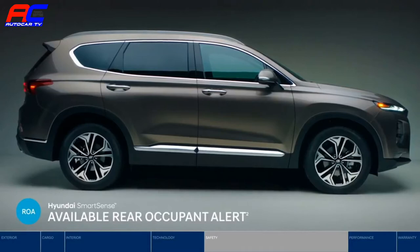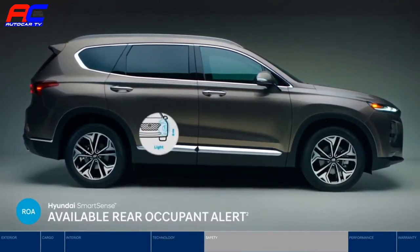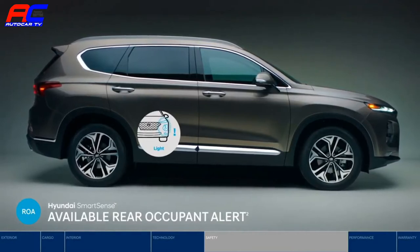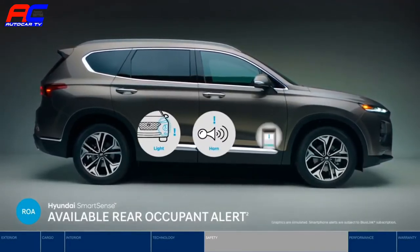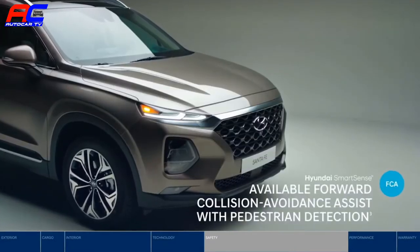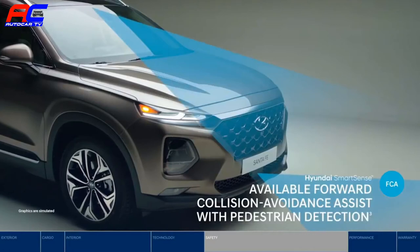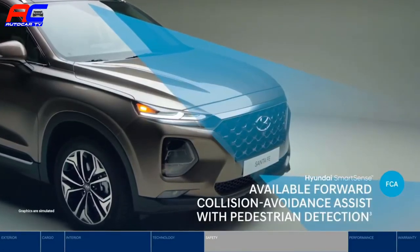Rear Occupant Alert is designed to help prevent children and pets from being left behind. Ultrasonic sensors monitor the rear seats and deliver reminder alerts by sounding the horn — it can even send an alert to your smartphone. Forward Collision Avoidance Assist warns you of a potential frontal collision with other vehicles or pedestrians, and will apply emergency braking if necessary.